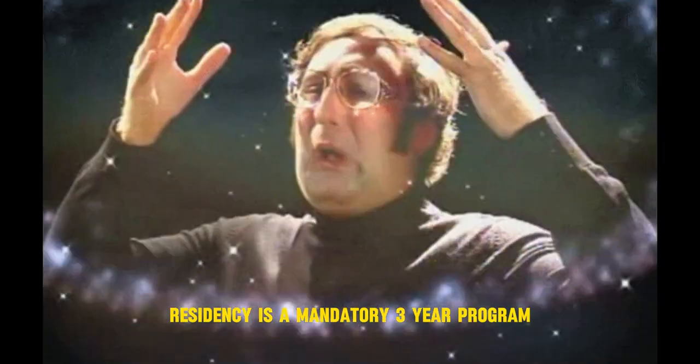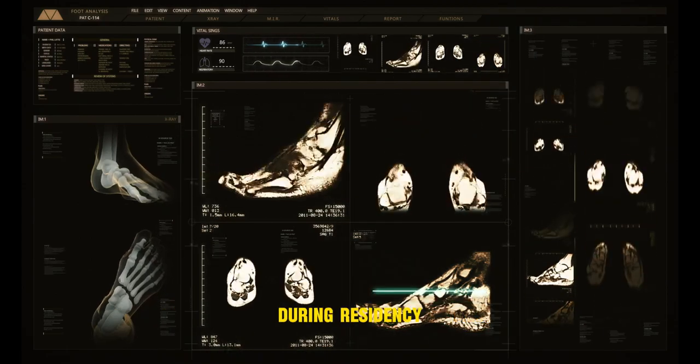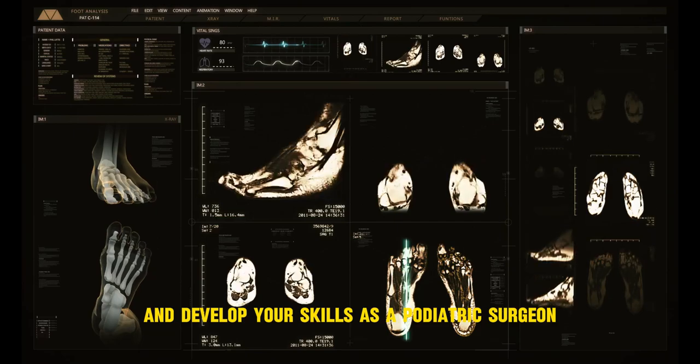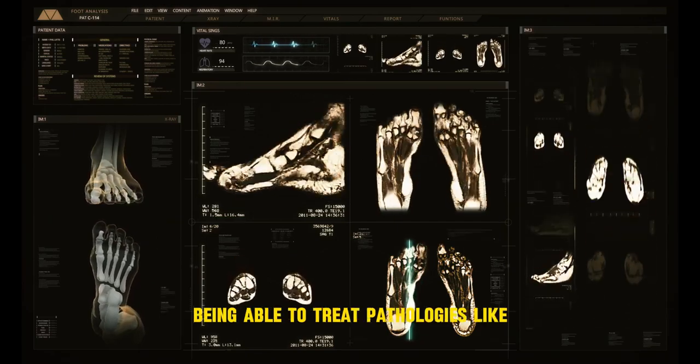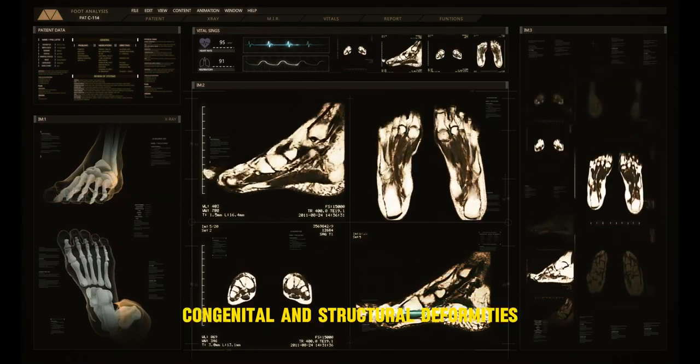Residency is a mandatory three-year program taken after your four years of podiatric medical school. During residency is when you will receive your surgical training and develop your skills as a podiatric surgeon, being able to treat pathologies like bunions, ankle fractures, and congenital and structural deformities.